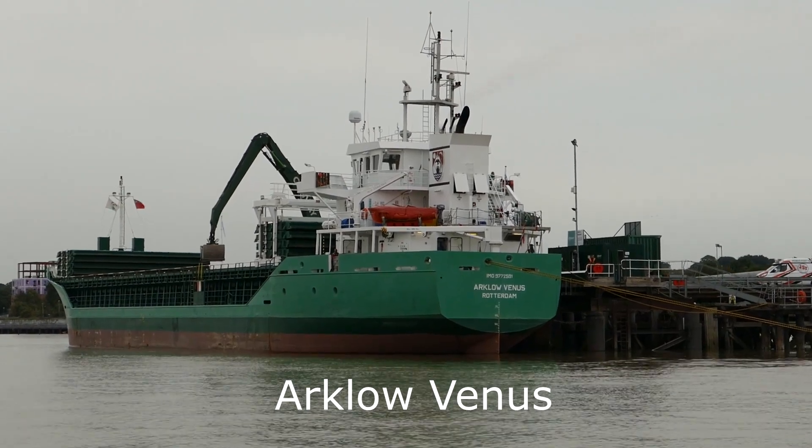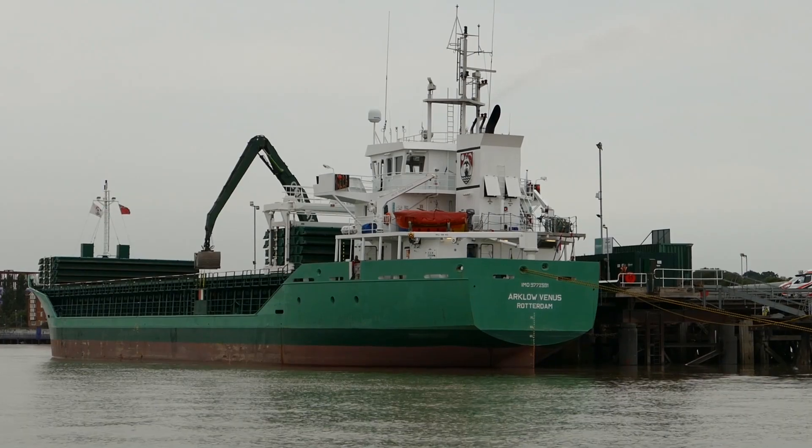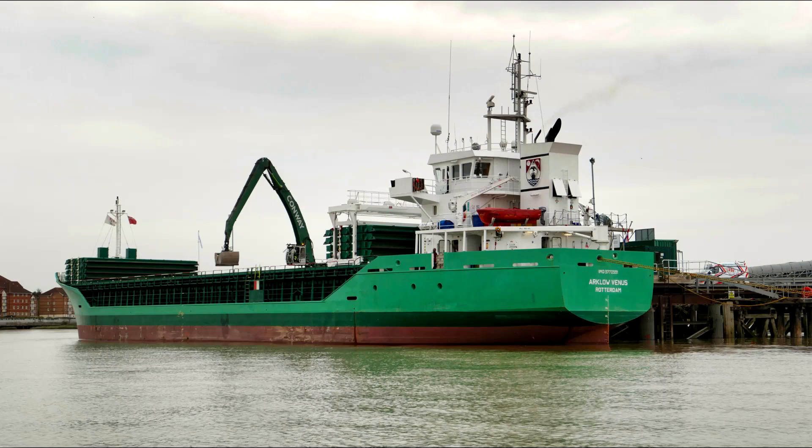Alongside Colmway's Ashveld plant at Erith, unloading stone chippings, is the Arklovenus, 5,000 tonne, built in 2018 in the Netherlands.